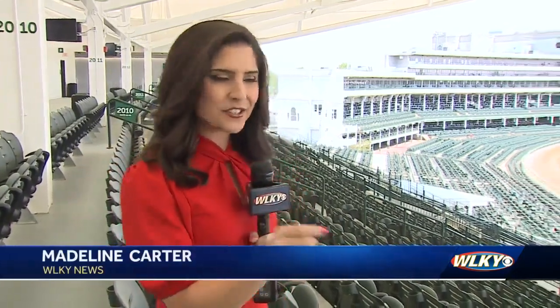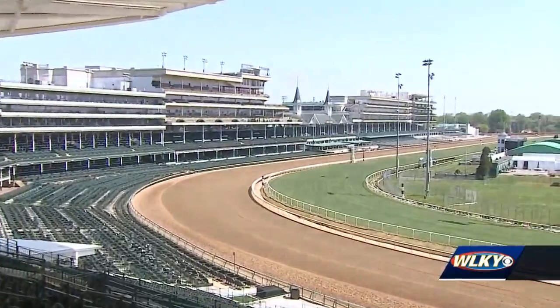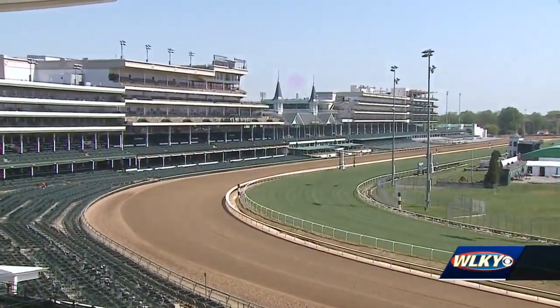Talk about a $90 million view — this is incredible. This is the first time you can see the first turn, the twin spires, and the finish line from this high up in Churchill Downs history.